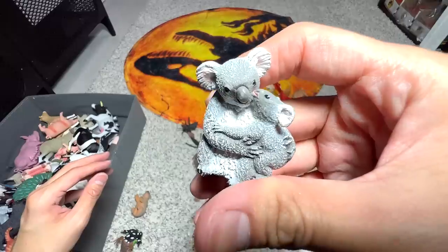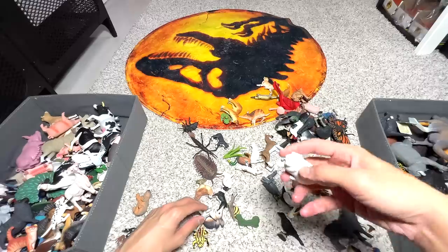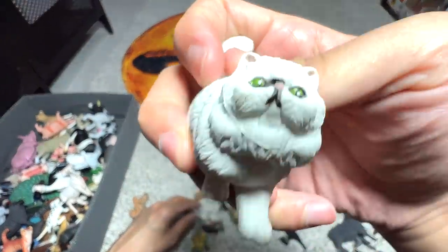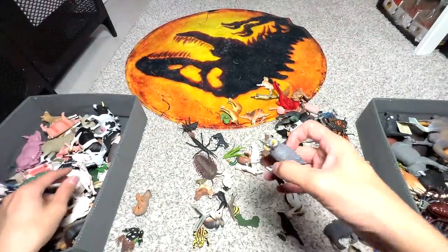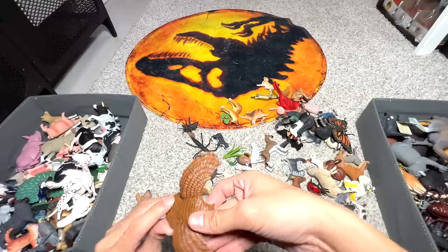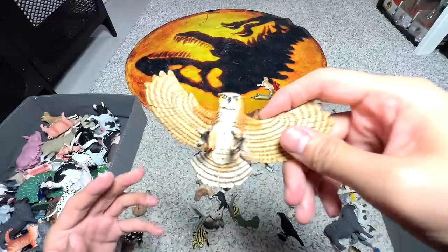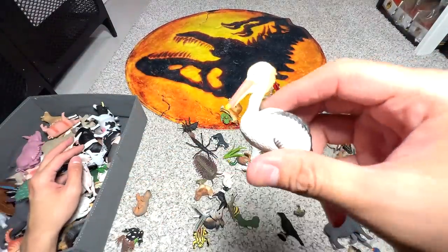We have a koala and a baby koala by its side. Here we have a Persian cat — you can see it has a very flat face, very adorable. Long-eared owl and the great horned owl. Pelican.